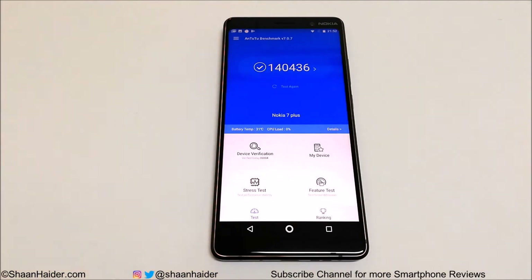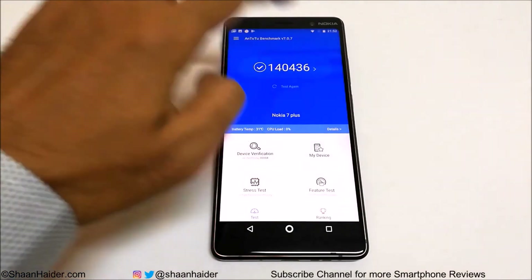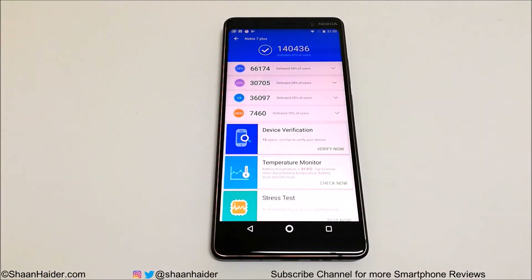The score is 140,436 and this is also a very nice score. Most mid-range smartphones in this price segment are achieving around 100,000 or 110,000 max, but Nokia 7 Plus scored 140,436 which is really impressive. If you go to the individual tester score tab you can see the breakdown.